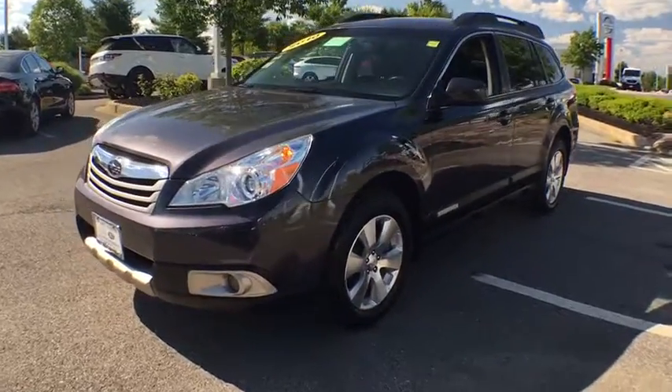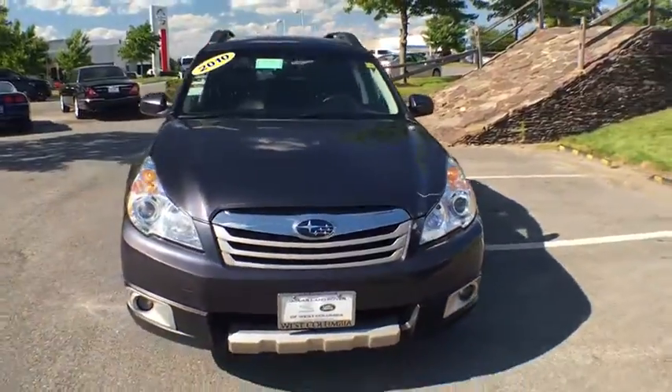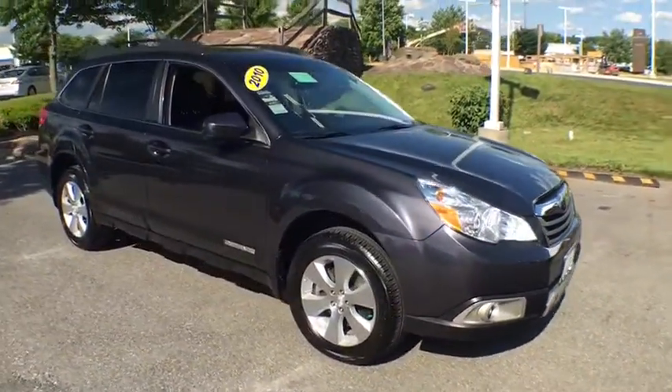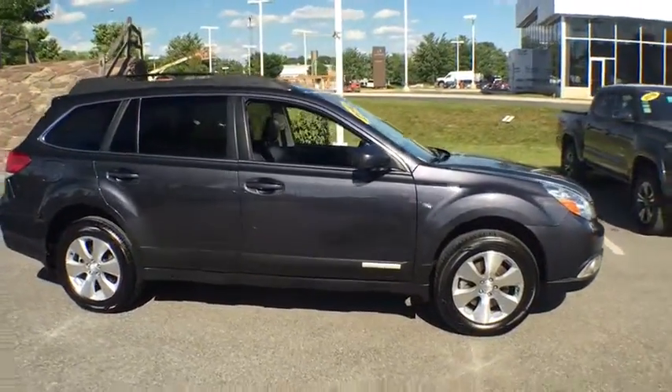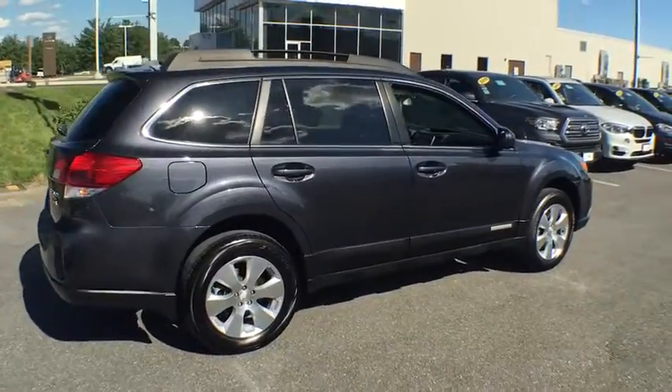The 2010 Subaru Outback. Take the go-anywhere capability of all-wheel drive and plenty of room for cargo and companions and you've got the Subaru Outback. Let the adventure begin. This vehicle has less than 70,000 miles. Here are some of this vehicle's great options.